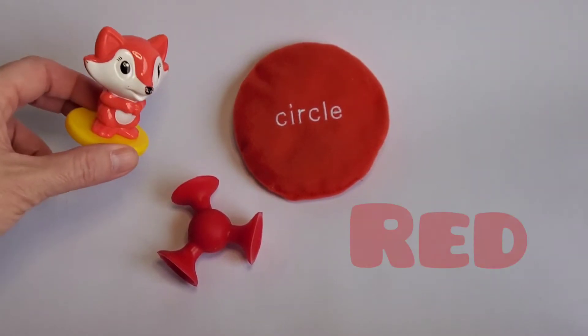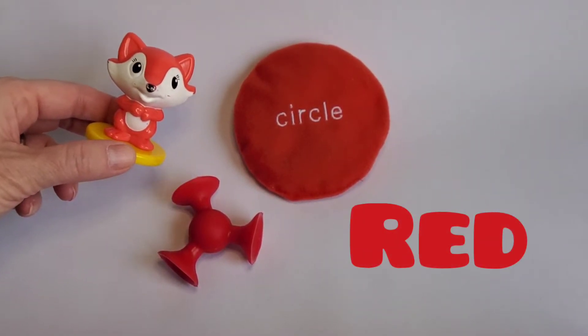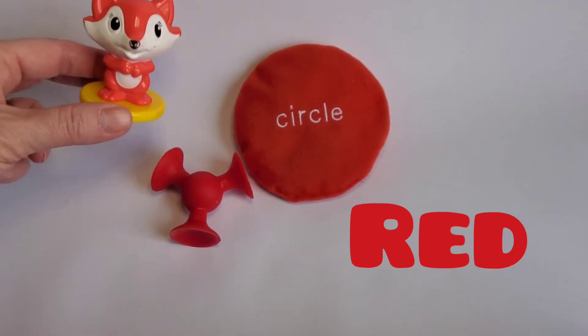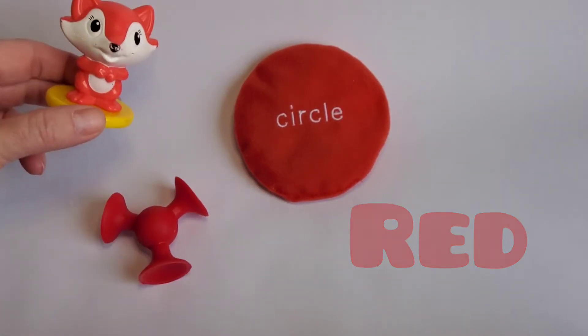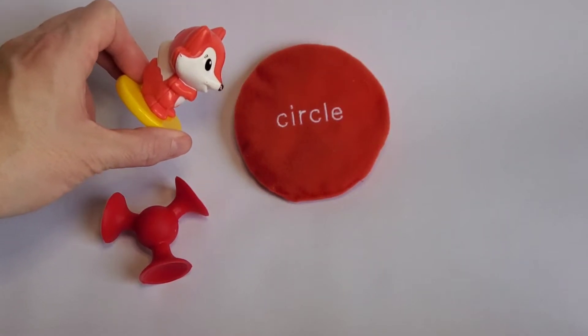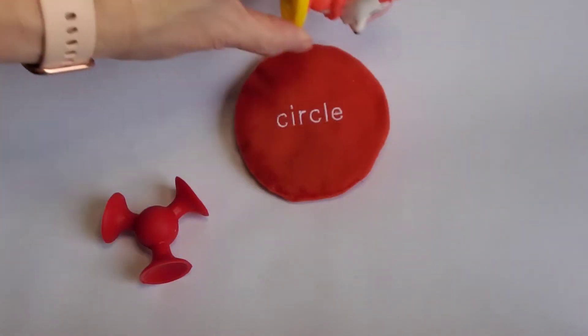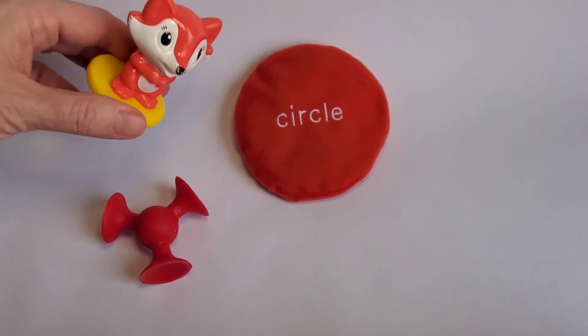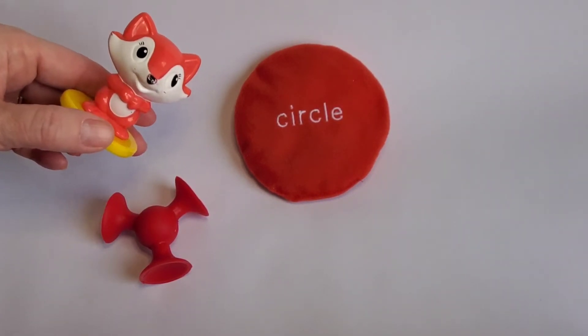Hello everyone! I'm a red fox and I brought my friend a red squig with me. This is a squig, but most importantly we're here to look at this circle. This is a red circle. It's round. I like circles. I have a circle to stand on. Thanks for looking at my red circle.